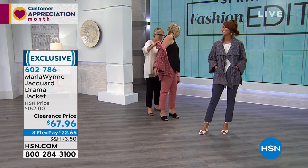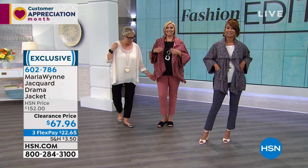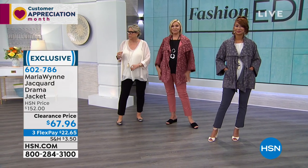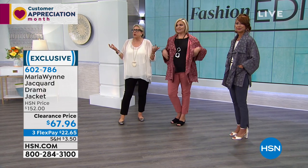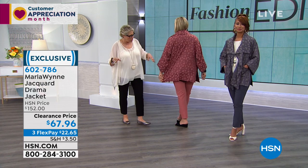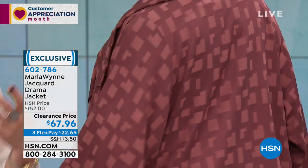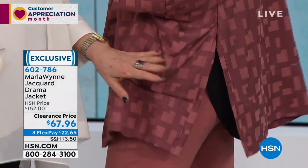I wanted to remind viewers — even when you're buying on a clearance price, you still have 30 days. I think you want to get it home because you'd be shocked at how many different ways you can wear it. Trust me, your time is worth more than the shipping and handling, so it's great to get it home and try it on with all your things.